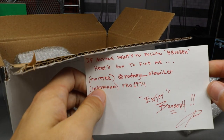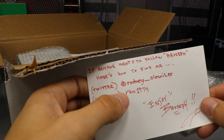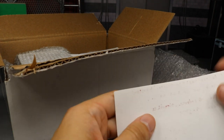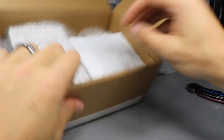It says: if anyone wants to follow Broseph, here's how to find me. Twitter at Rodney underscore Olaweiler, and then Instagram RKO 1974. Enjoy Broseph — he signed it there. Thank you so much bro, I'll put this letter in my fan mail section. He knows what's up with the Broseph — I call a lot of people Broseph.